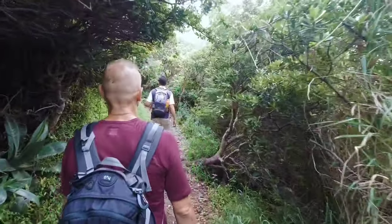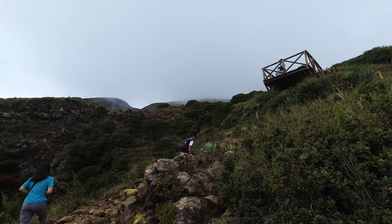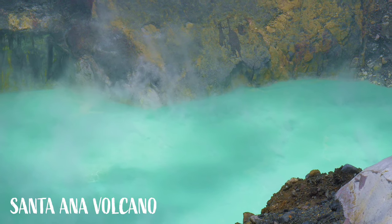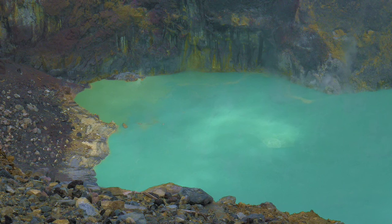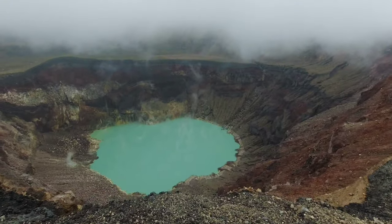Another volcano — Santa Ana in El Salvador. Let's go hike it. Beautiful view of the clouds all around. This is the number two volcano of Central America. Today the weather means we can't see much of the view, but that's okay, because we got to see this beautiful amazing crater lake. It's an active volcano — last erupted in 2005. From here you can see and smell the beautiful sulfur lake.